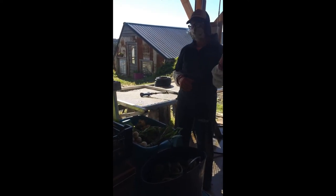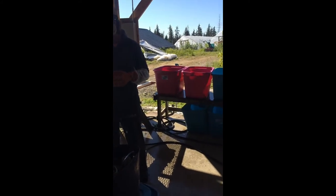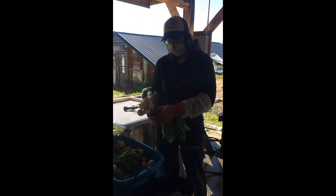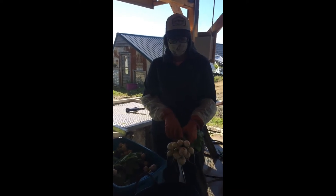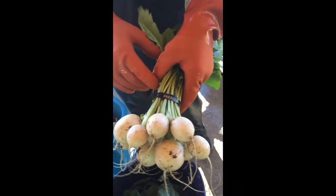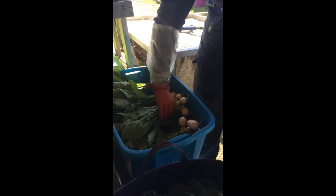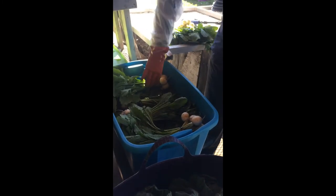As Emily was saying, this is mainly the root wash station. We do bundle in the field — it makes washing a lot quicker. One really important thing is to make sure bundles are right side up and not upside down. We also like to stack them a certain way when we harvest so it's very easy to grab when you go to wash. To fit more bundles into one tote, we mix and match directions — some going one way, then four going the other way — and we can fit a lot more bundles in one tote.